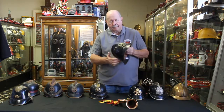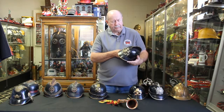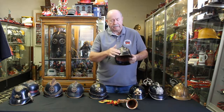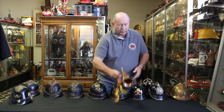This one is really unique — it's from 1880 and it's from Munich, Germany. A friend of mine in Germany sent this to me. It has the Munich insignia on the front, which is indicative of a lot of helmets — they would put the city seal on the front of the fire helmet. He also sent me this, which was pretty cool.